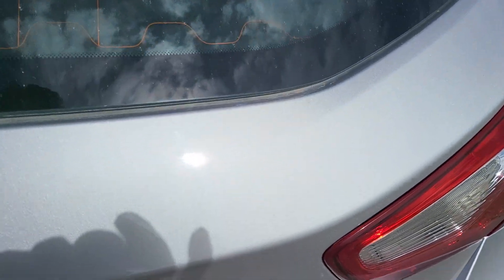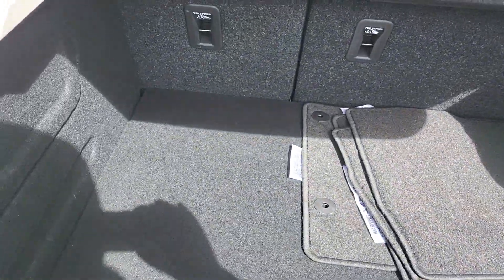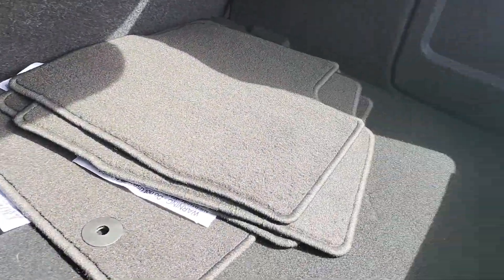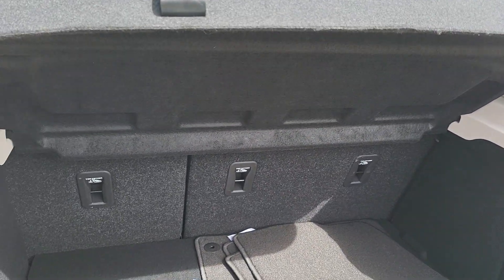Let's check out the cargo space in back. There's room, there's your floor mats. Seats do fold down if you needed more cargo space.